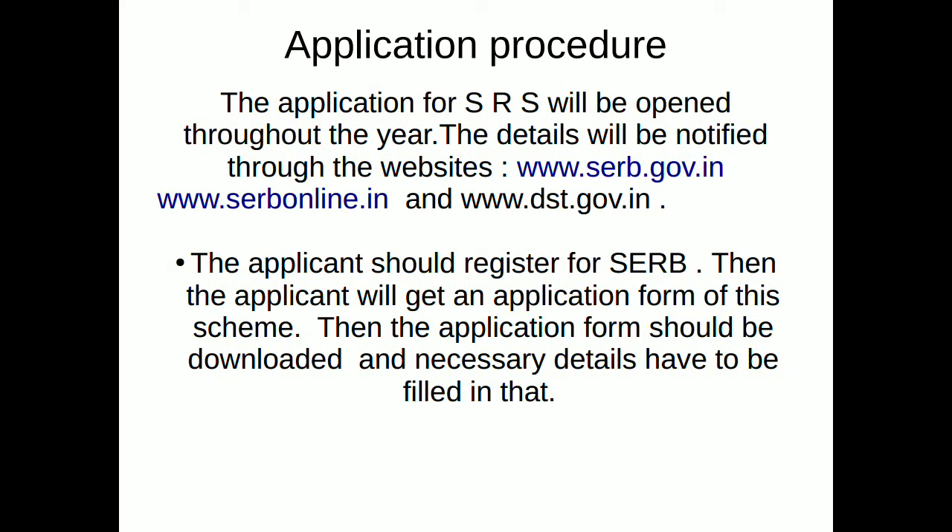When it comes to the application procedure, applications for SRS will be open throughout the year and the details will be notified through the websites: www.serb.gov.in, www.serbonline.in, and www.dst.gov.in.